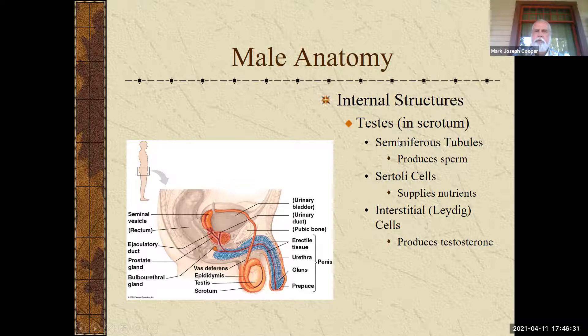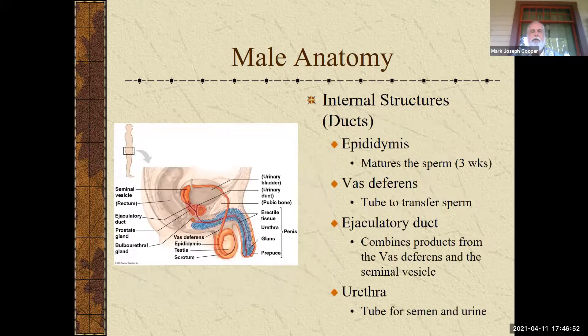Moving on to the testes, which are in the scrotum — not external. They have several different parts. The seminiferous tubules are what really produce the sperm. There are Sertoli cells that produce nutrients, and interstitial or Leydig cells that produce testosterone. So the purpose of the testes is to produce sperm and to produce testosterone.